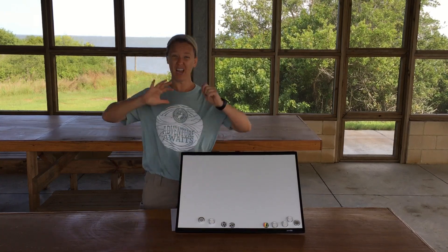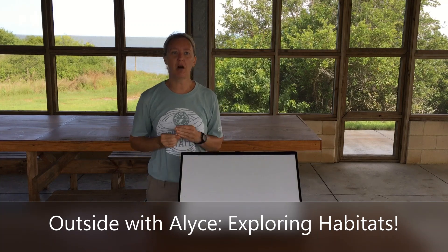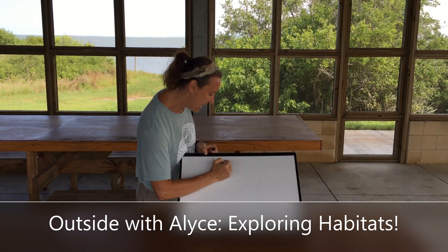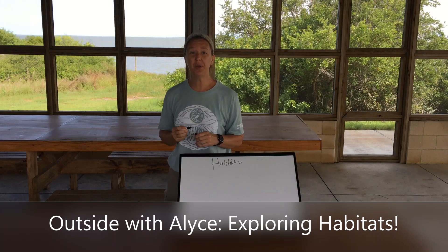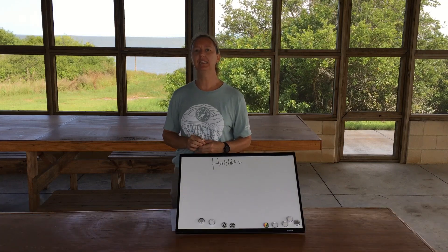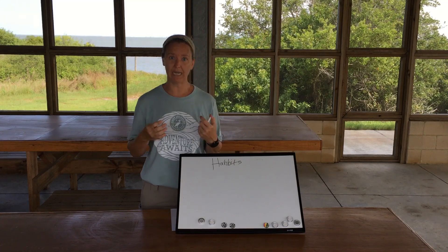Today we're going to focus on a big-picture topic: habitats. Habitats are important because that's where you find living things living. They're the homes of living things, and habitats actually provide living things with important necessities or needs.